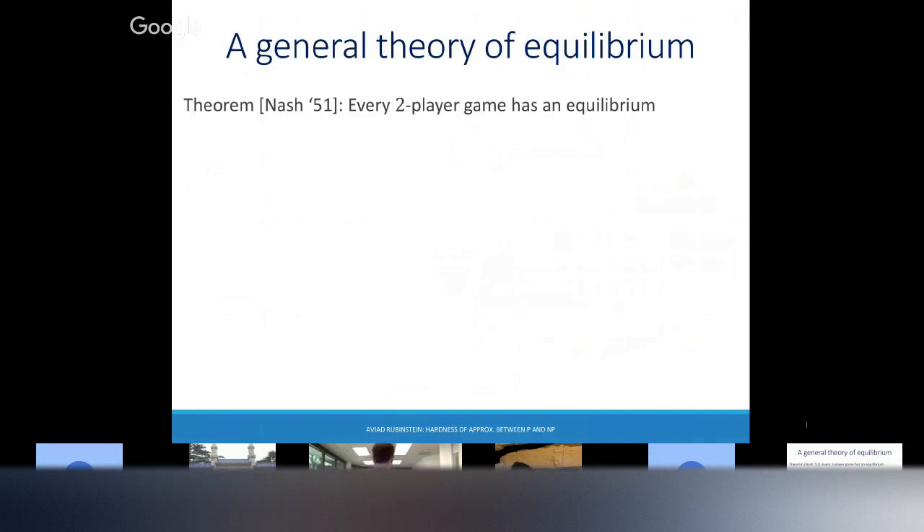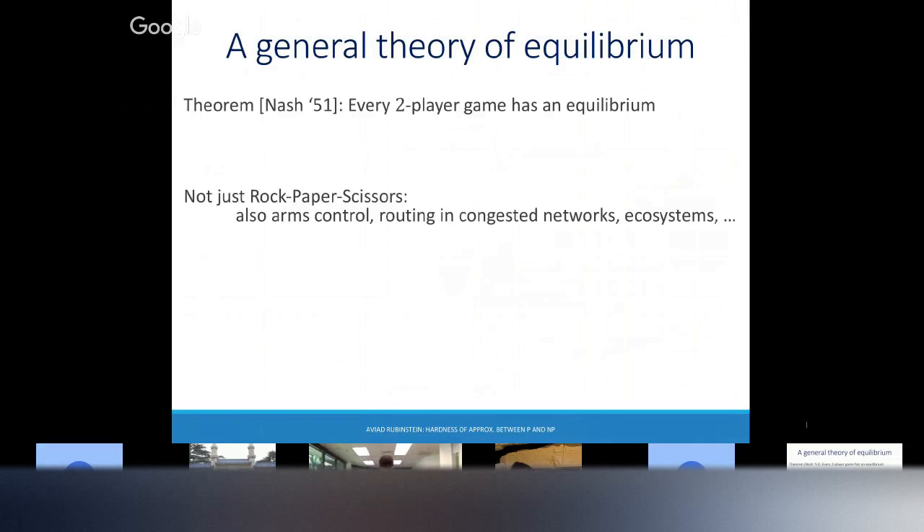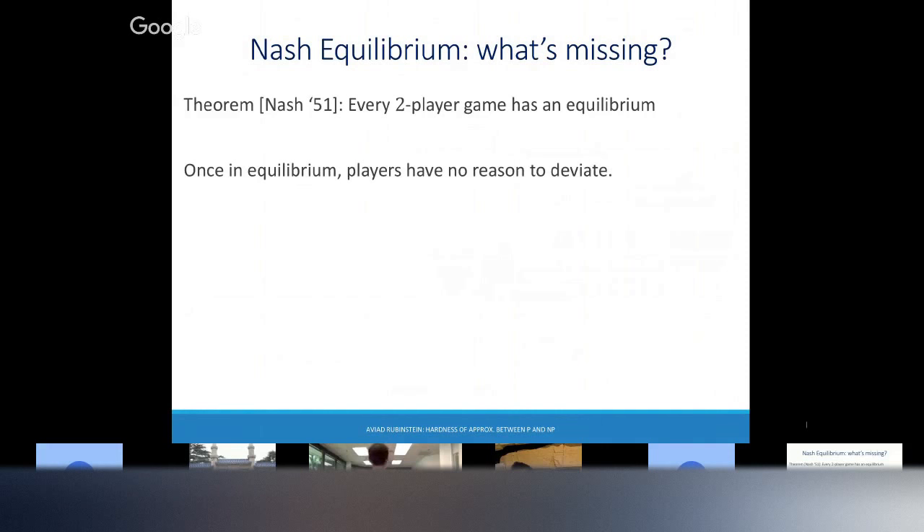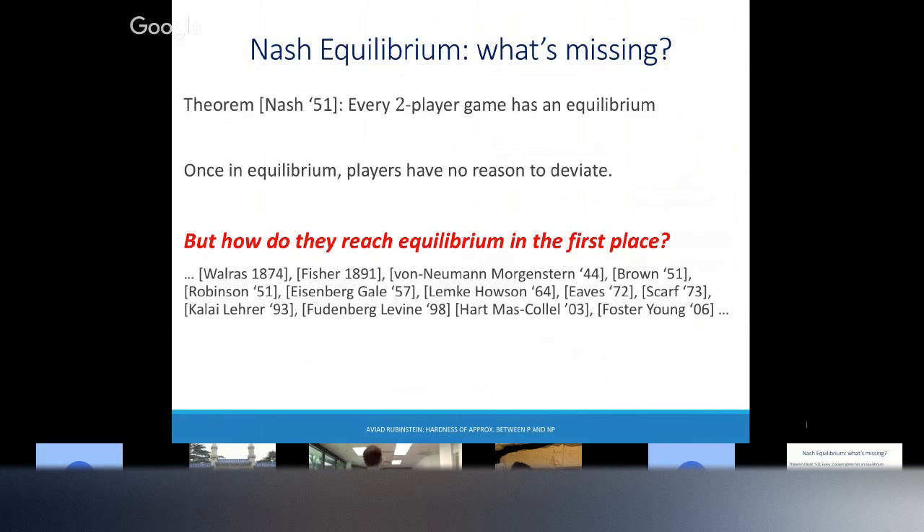This is called Nash equilibrium, because Nash proved that any two-player game always has an equilibrium. It's super useful for nuclear arms negotiation, routing in congestion networks, ecosystems. This quote was read at the Nobel Prize ceremony by Aumann, who later also got the Nobel Prize: without doubt, it's the most frequently applied concept in economics. Once the players are in equilibrium, they have no reason to deviate. So the million-dollar question is: how do we get to the equilibrium in the first place?